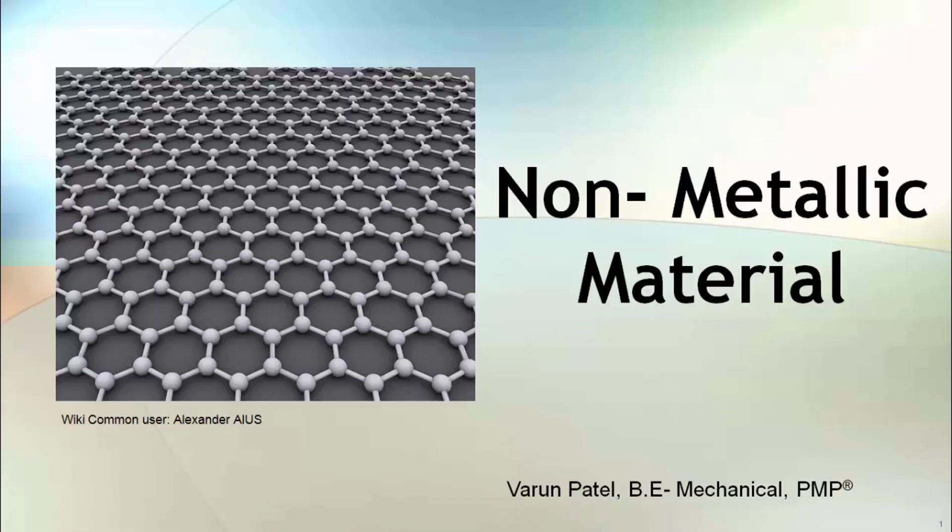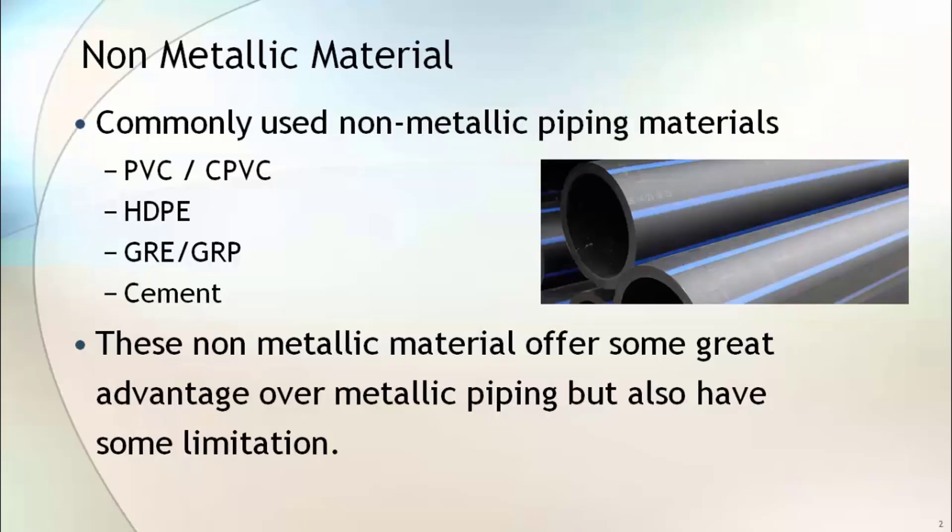Non-metallic materials are used in non-critical services such as water and drainage, where operating pressure and temperature are not significant. In this lecture, I will give you an overview of these materials. Commonly used non-metallic piping materials are PVC, CPVC, HDPE, GRE, GRP, and cement pipes. These non-metallic materials offer some excellent advantages over metallic piping, but they also have some limitations — they are resistant to chemical attack but poor in strength.